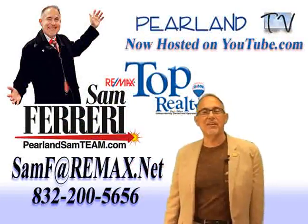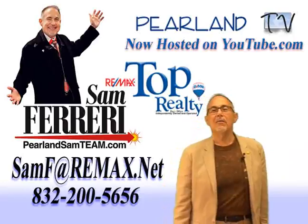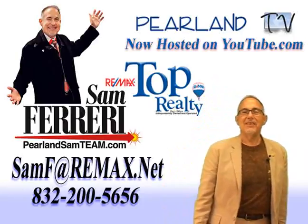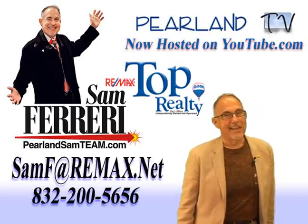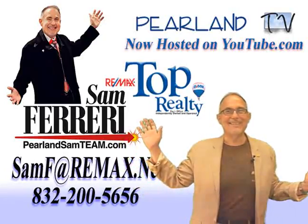You can always watch our YouTube video open house videos right here on Pearland.tv. Thank you for shopping with me. I'd love to be your realtor of choice. Tell your friends you saw it at Pearland Sam site on Pearland.tv.